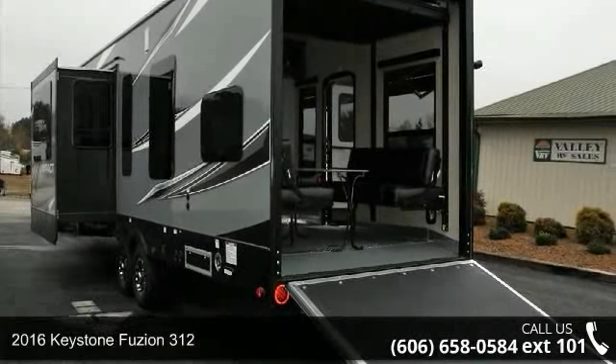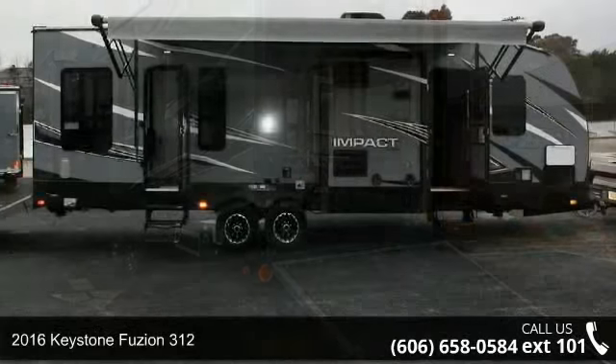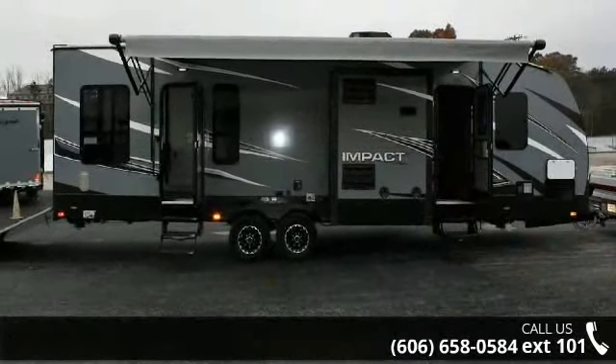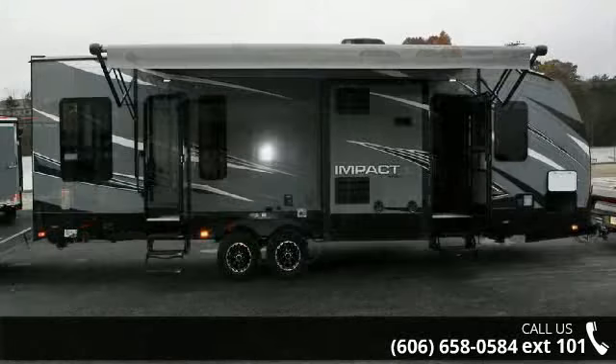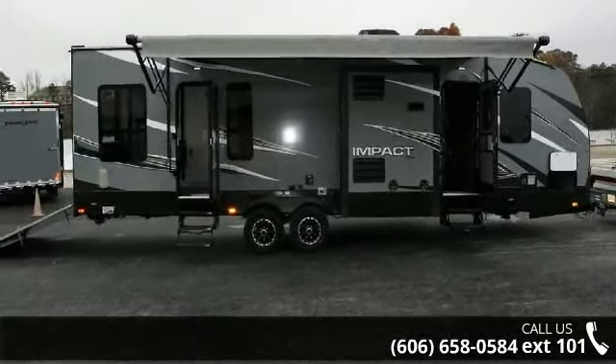Travel in style with this 2016 Keystone Fusian 312. Toy haulers combine lightweight design with payload capacities to handle your toy hauling needs. This is a great option for those looking for an RV with quality construction and ease of towing.